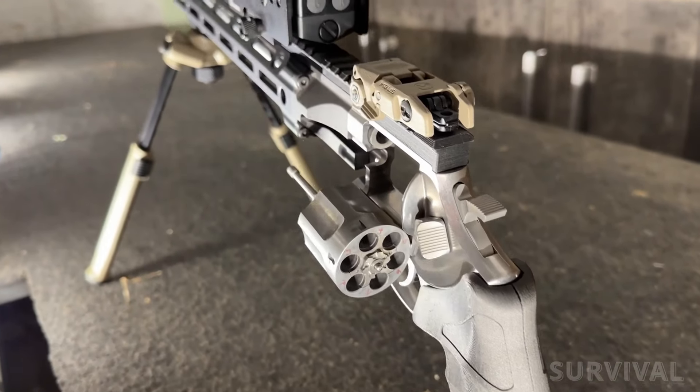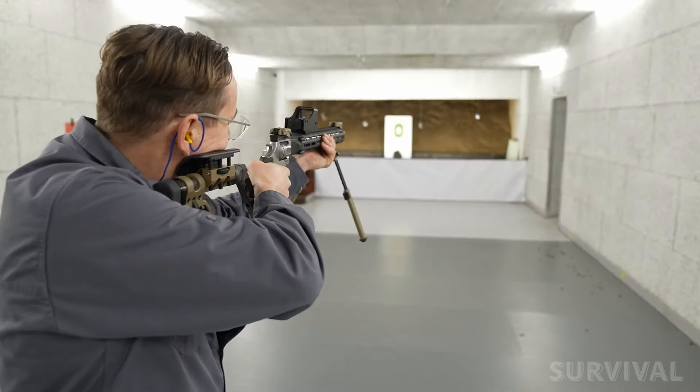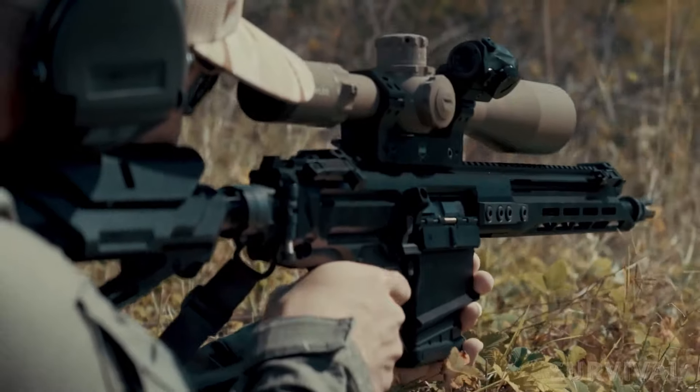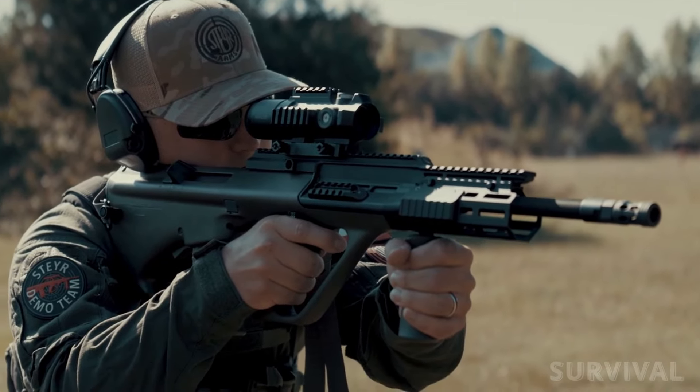This year, the world of firearms has been revolutionized with the launch of a huge array of new models. From fresh designs to long-awaited upgrades on beloved classics, we've left no stone unturned in our quest to bring you the absolute best firearms the industry has to offer. Here are 10 standout options from many of the industry's top makers.